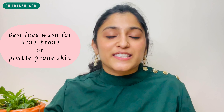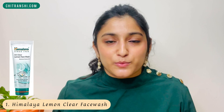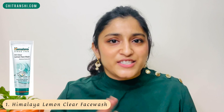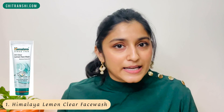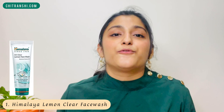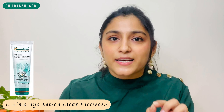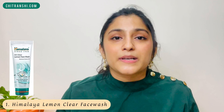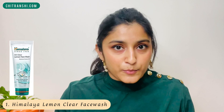Now let's get started with the list of best face washes. The first is the Himalaya Fresh Start Lemon Oil Clear Face Wash. It is super affordable. It comes in a gel texture with small beads in it. The brand claims it has lemon essence, which is particularly great for people with acne or pimples. A pea-sized amount lathers up really well and goes a long way.